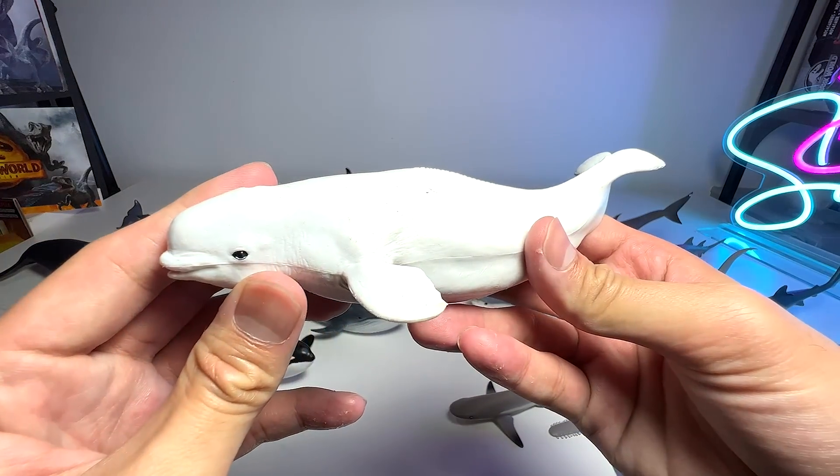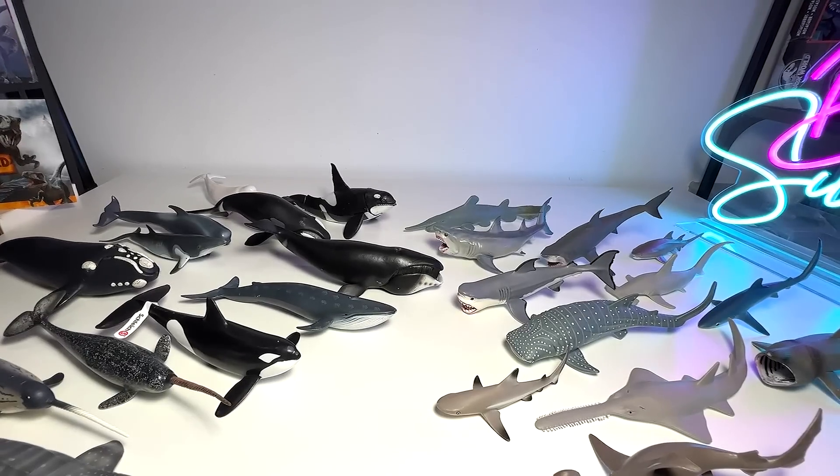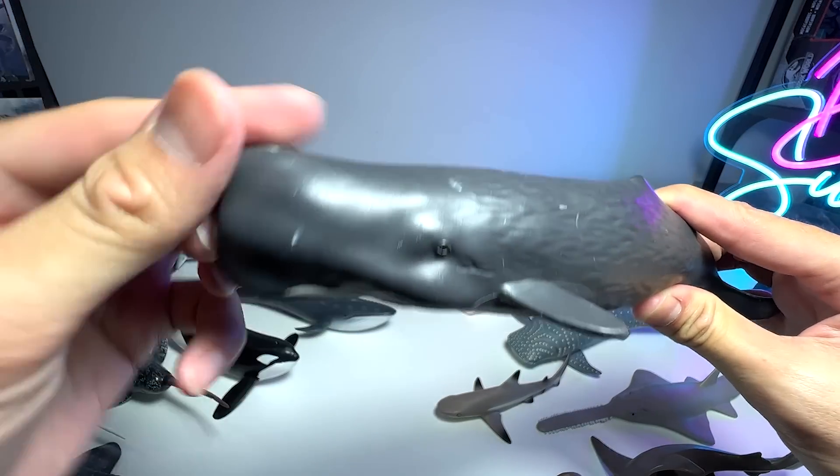And here we have a beluga whale. And this one is actually the sperm whale — you can actually easily recognize this by the very squarish head.